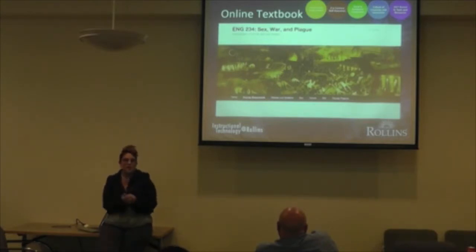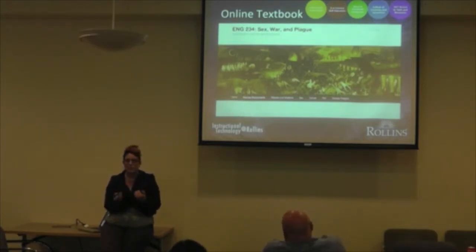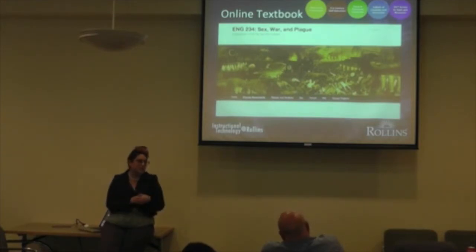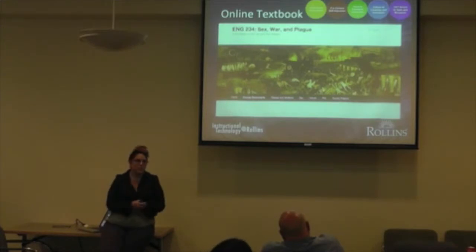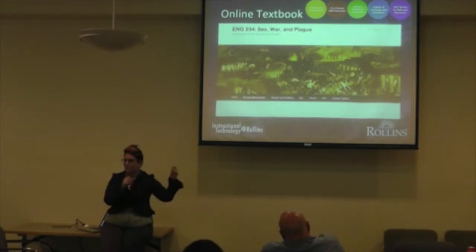Dr. Miller asked if we could password protect the site, and we were able to install a plugin to make it so that any student with a Rollins ID could log in, but nobody else. If you don't have authentication on our campus, you can't get in. That alleviated the copyright concerns we were having with faculty members who were too freely posting their materials.